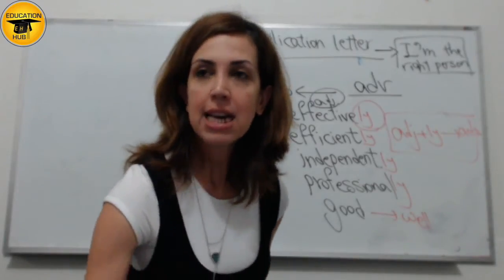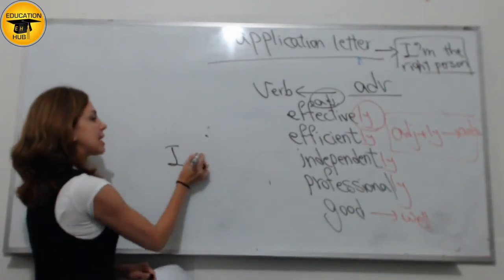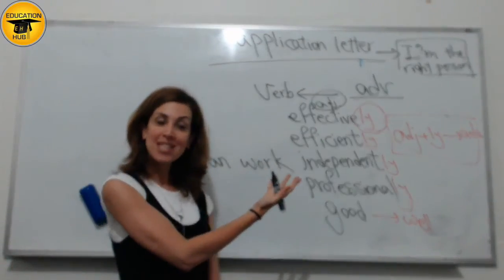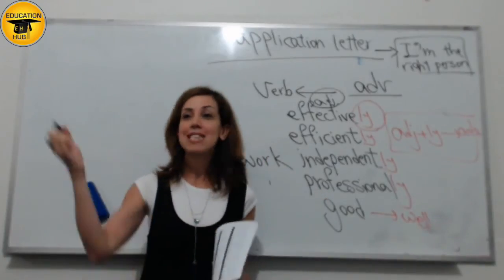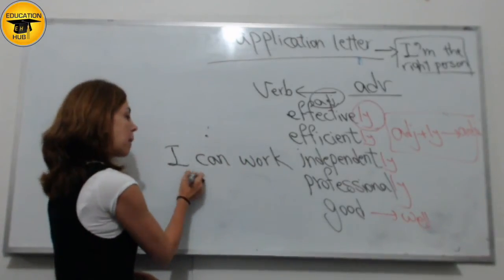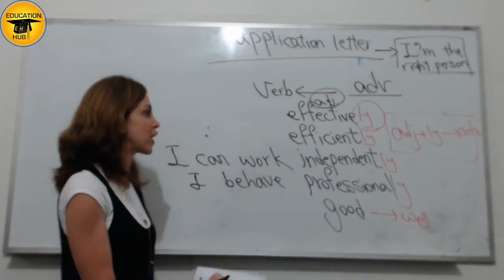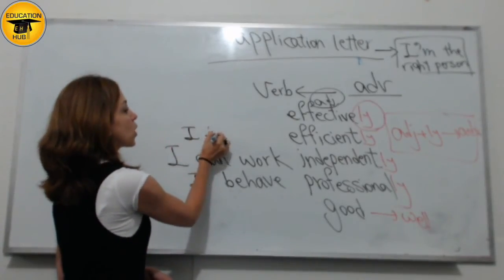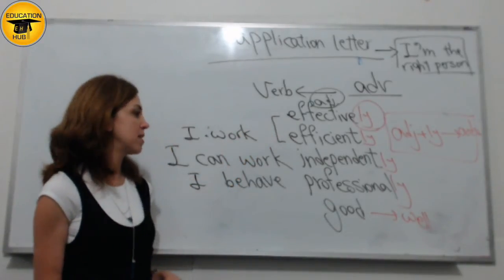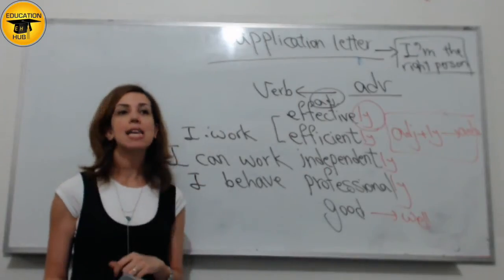All you have to do is use the suitable verb for these adverbs. For example, for "independent": I can work independently. This becomes an important characteristic — I don't always need supervision, I can work independently. Or you can say: I behave professionally — always have professional behavior. Or I work efficiently, or effectively.